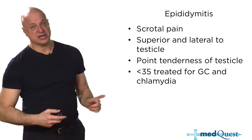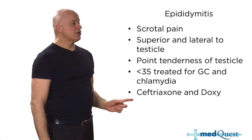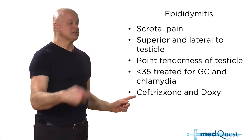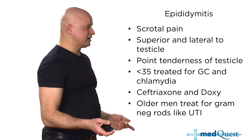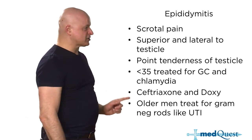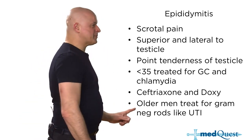Epididymitis in younger people is treated like urethritis — for gonorrhea and chlamydia. In older people, it's treated like a UTI with E. coli, so they get Bactrim (trimethoprim-sulfamethoxazole) or quinolones. But remember, point tenderness is the key.